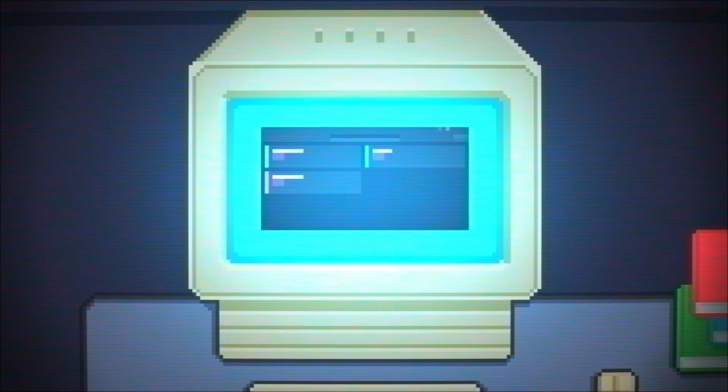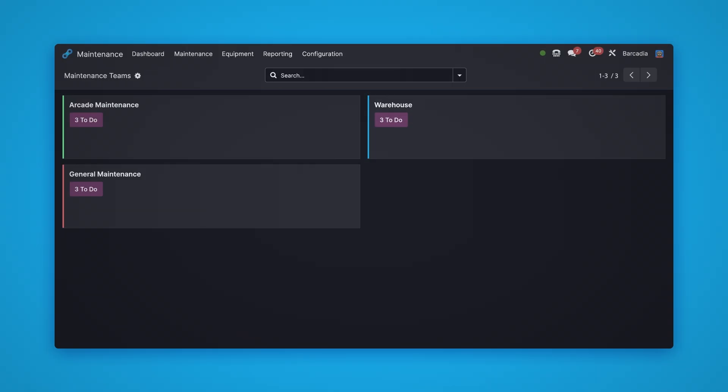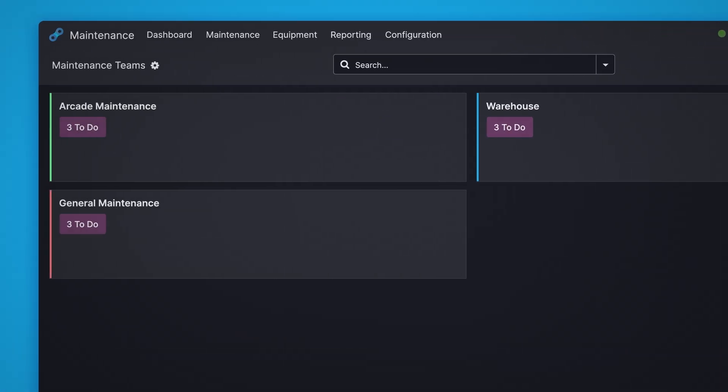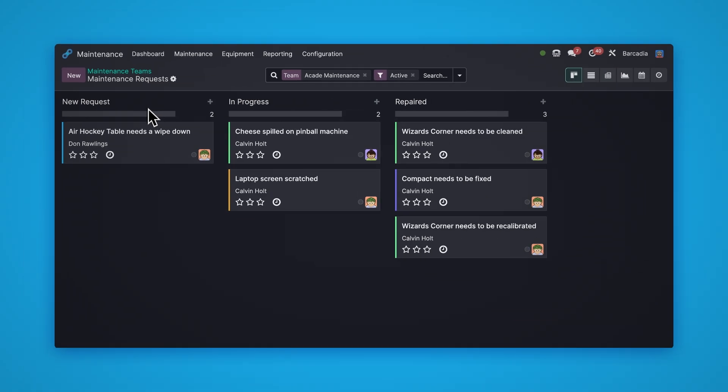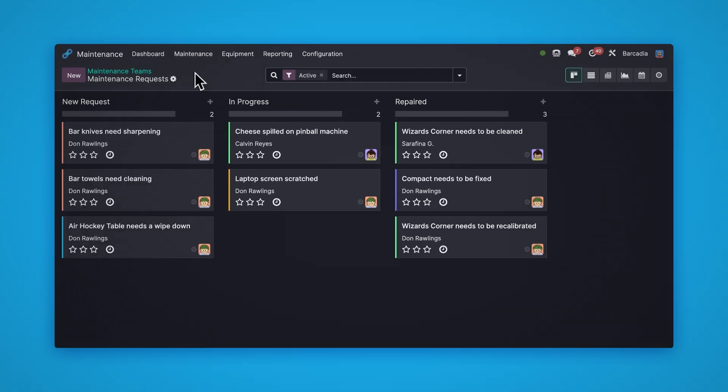Let's check out Barcadia's maintenance dashboard. Here we can see each of our maintenance teams and check out what they're up to, who's working on what, what their calendars look like, and everything we need to know about maintenance requests currently in progress.